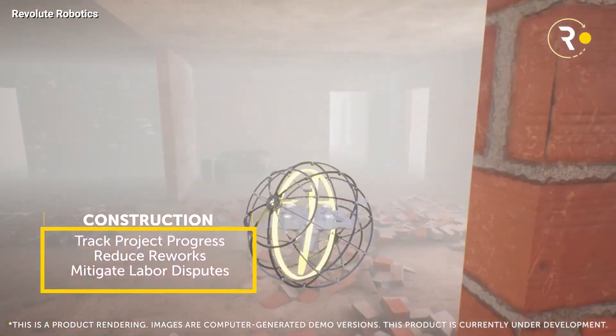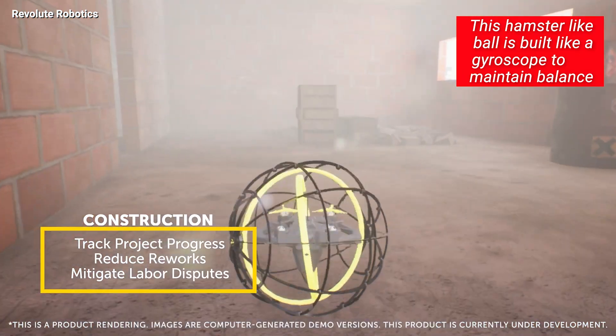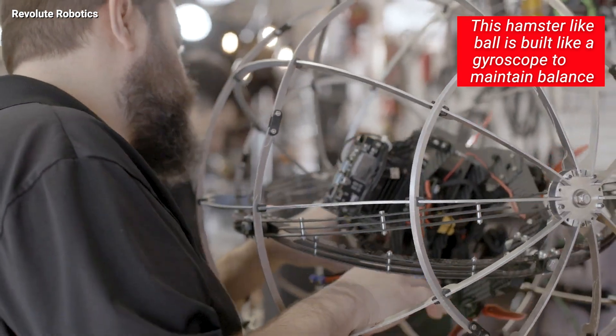Envision this: it's a spherical cage gliding across the ground, moving with ease in all directions. The secret? A pair of gyroscopic gimbal rings inside that allow it to maintain balance and navigate effortlessly.